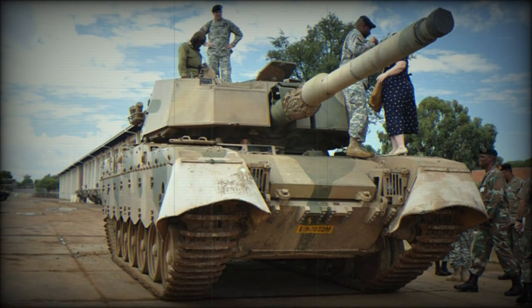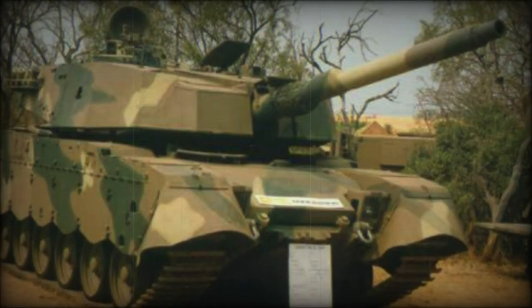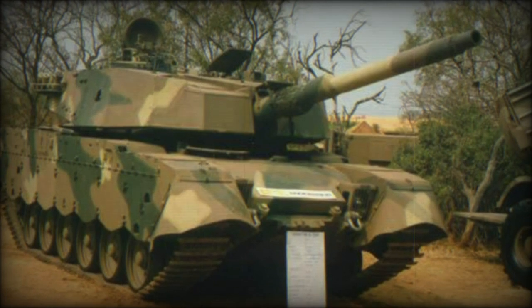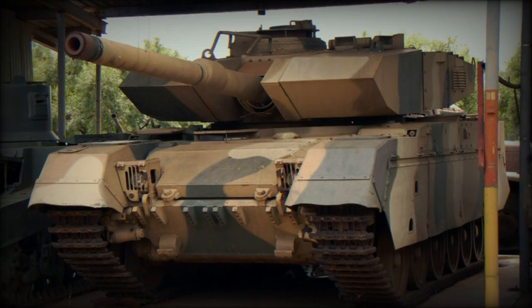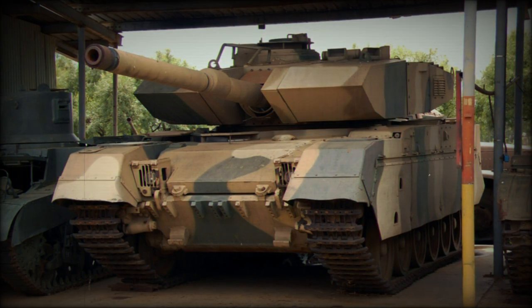The vehicle features a crew of four: a driver in the hull, commander, gunner, and loader, consistent with other Western designs. The system also fields a coaxial 7.62mm machine gun as well as an optional 7.62mm on the turret roof for local air defense. The vehicle carries 68 rounds of 105mm projectiles, along with 5,000 rounds of 7.62mm ammunition and 8 smoke grenade dischargers.